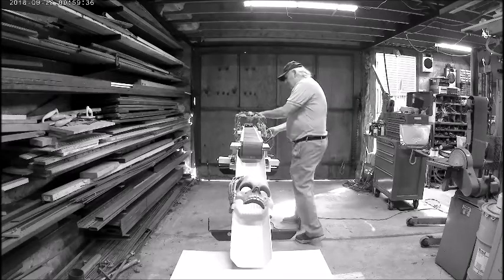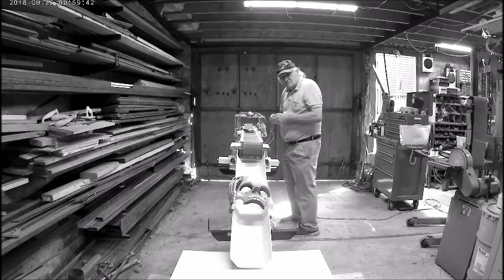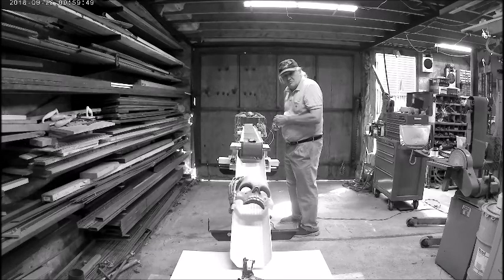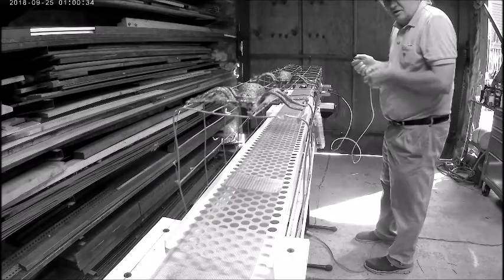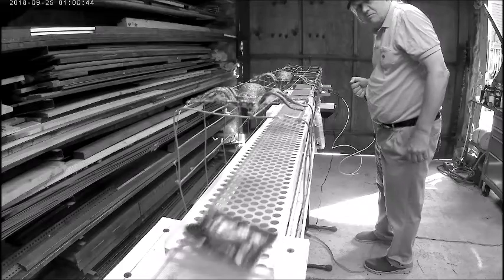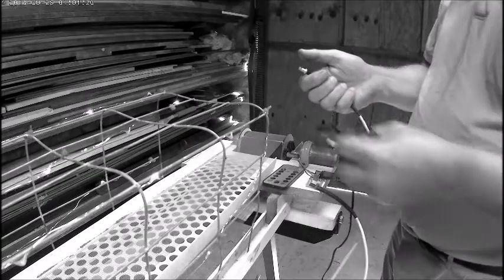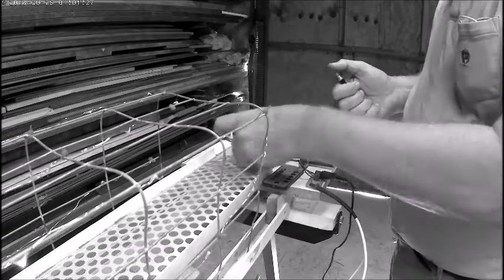Now let's try some candy. Candy on the belt — here comes the Snickers. Here we have the control button: we place the candy on the belt, push the button, and it's off — there you go.